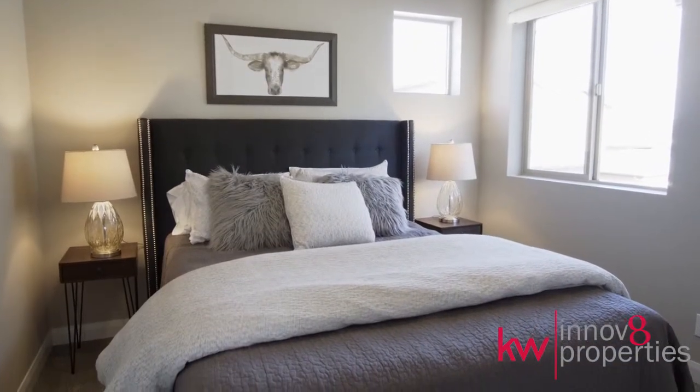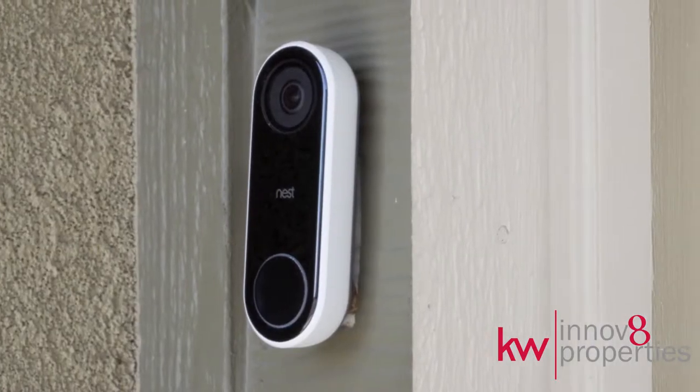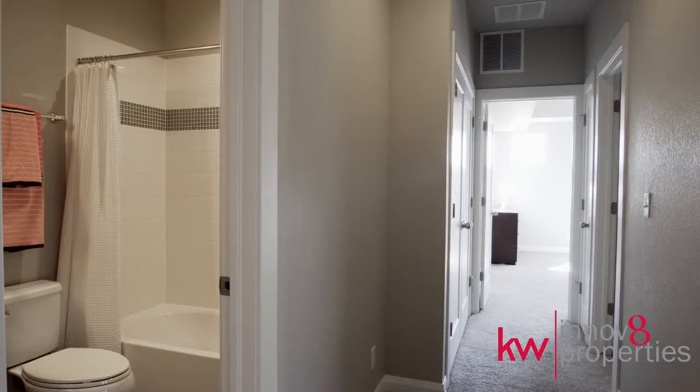Safety and tech must-haves include a Nest thermostat, Ring doorbell, Cat5e wiring throughout, radon mitigation system, and tankless water heater.